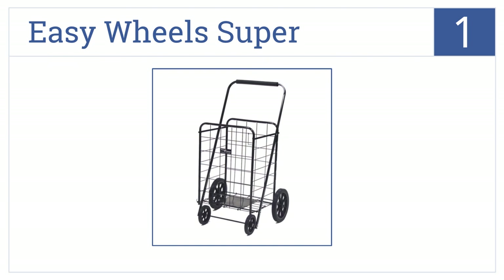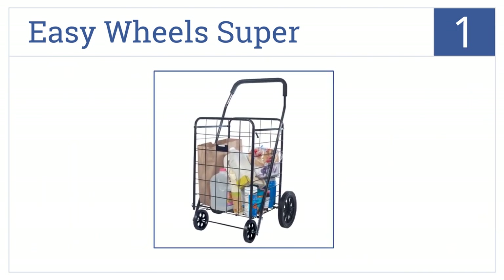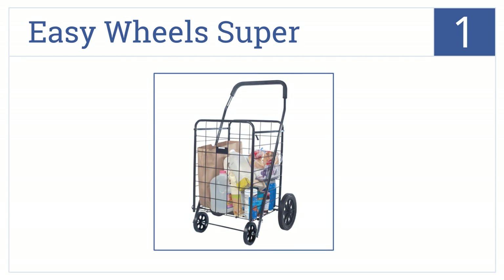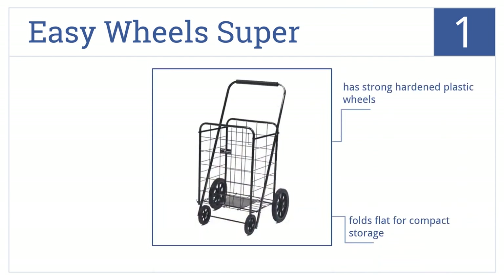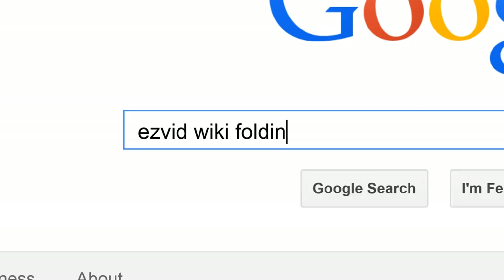Now for our number 1 selection. Easily carry your groceries with the EasyWheels Super. It's made of durable heavy-gauge steel and has a stabilizing plate at the bottom. It has strong hardened plastic wheels, folds flat for compact storage, and comes with a hook included to hang it from the shopping cart. To get links to all this stuff and add to this list, search for EasyVid Wiki Folding Carts.